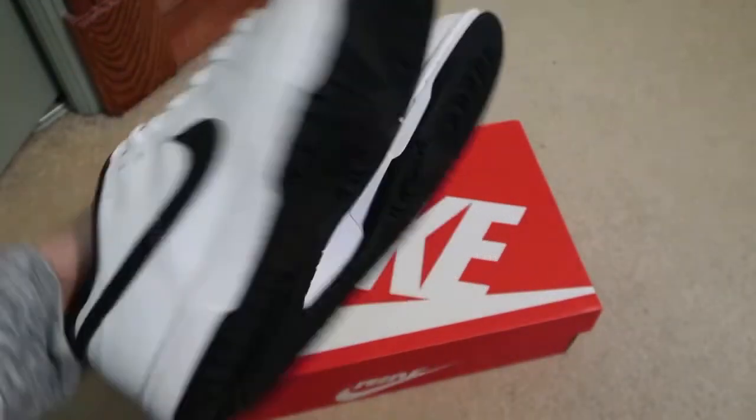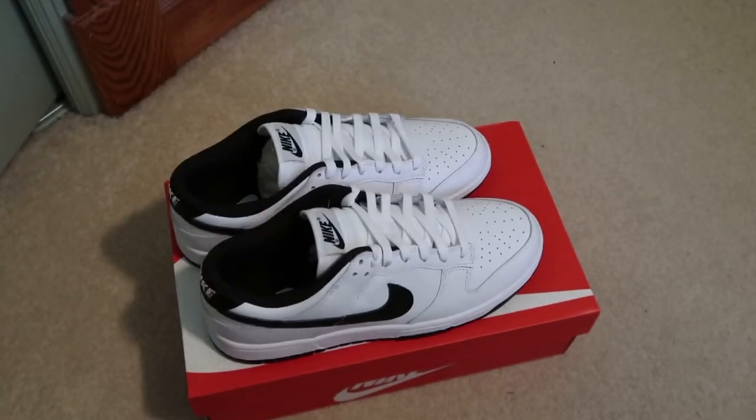I picked these up off the Nike app when they restocked and dropped new pairs. Let me know what you guys think, subscribe if you want to see more videos. See you guys in the next one — I'm out, peace.